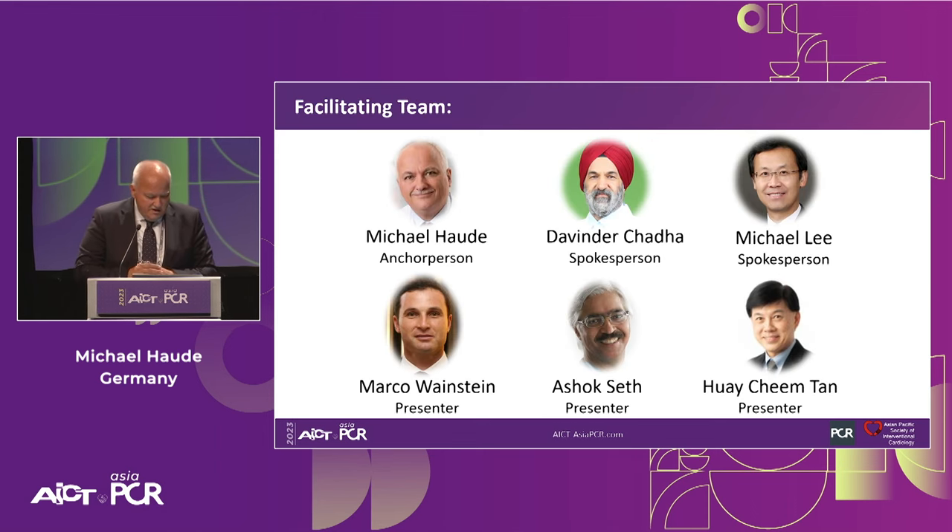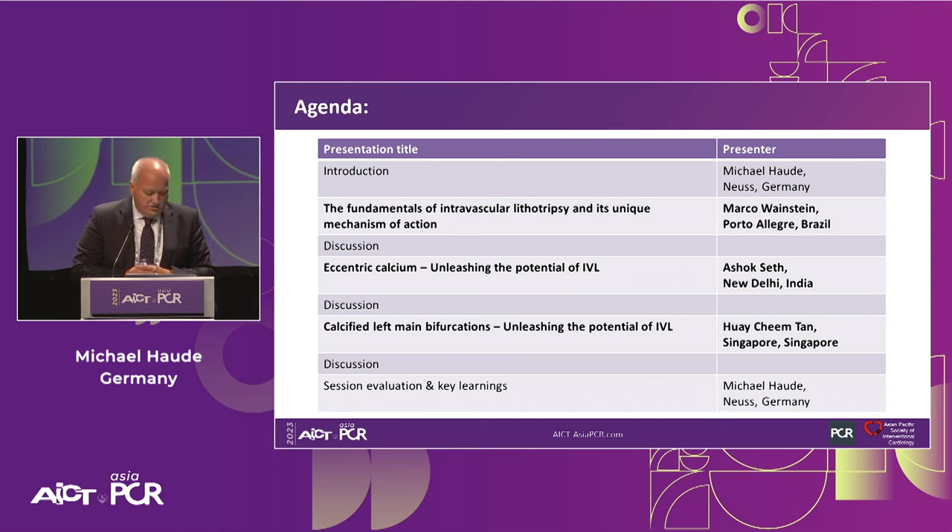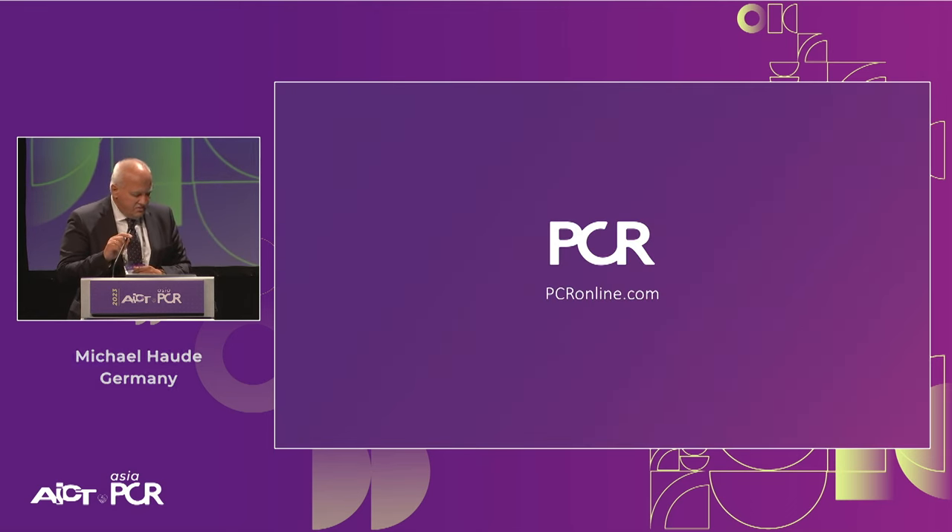This is your facilitating team — apart from me, the two spokespersons, Davin Dashata and Michael Lee, and our three presenters, Marco Weinstein, Ashok Set, and Yuchim Tan. Marco will give an introduction to the fundamentals of intravascular lithotripsy and its unique mechanism of action. Ashok will present cases on how to treat eccentric calcium. Eugene will address calcified distal left main bifurcations and IVL treatment options. And finally, I'm happy to wrap up this session. Marco, I would like to ask you to give your first presentation on the mechanism of action of IVL.